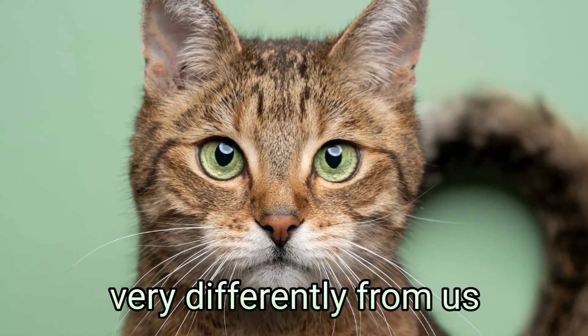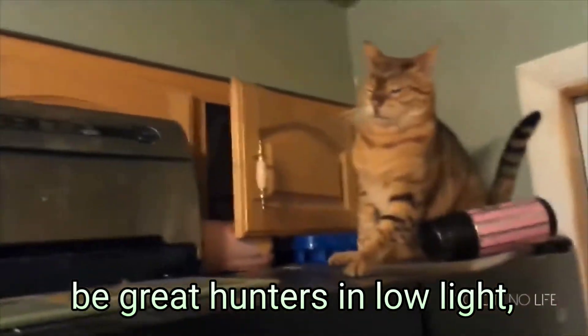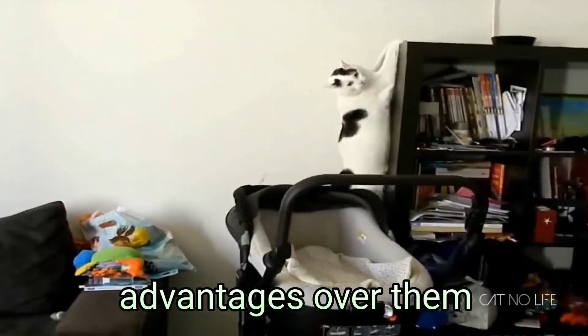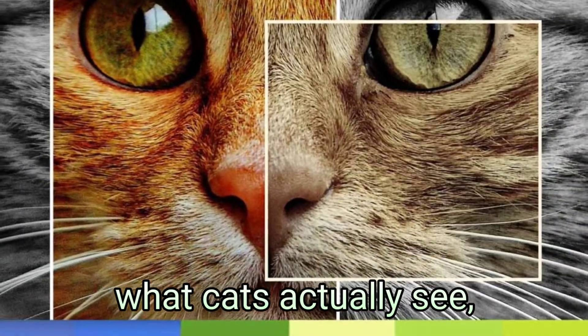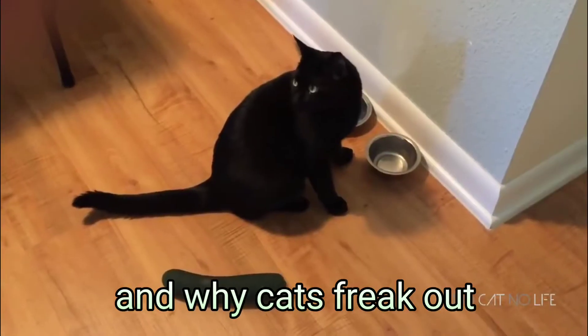Cats see the world very differently from us. While their vision lets them be great hunters in low light, us humans have some advantages over them. Here, I'll break down what cats actually see, how their vision compares to dogs, and why cats freak out when they see cucumbers.